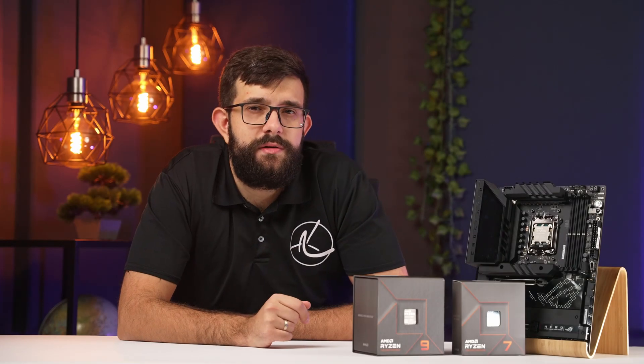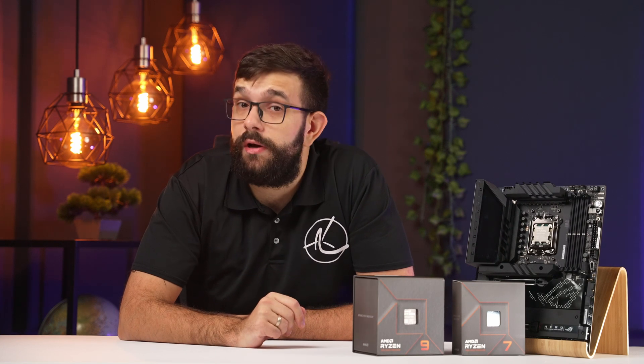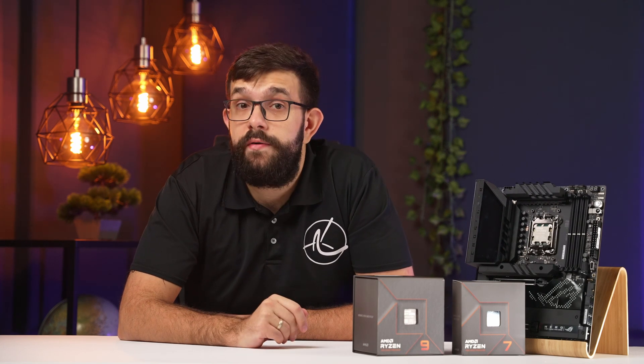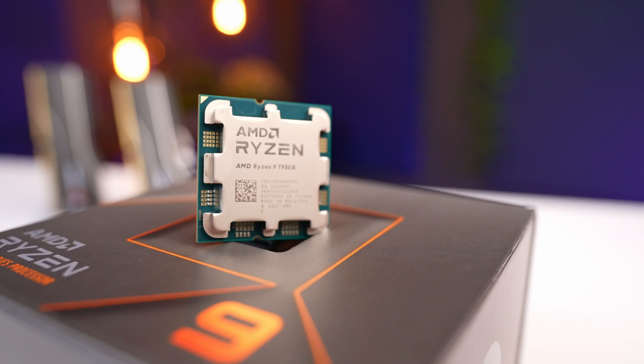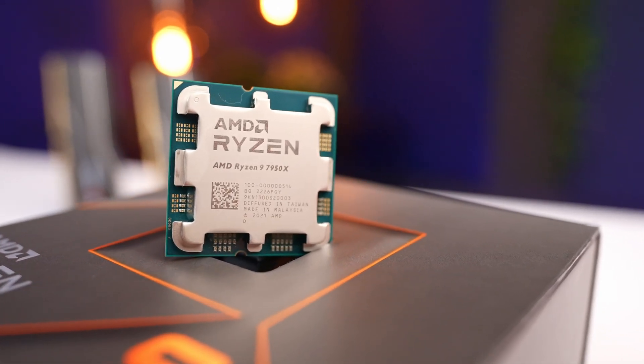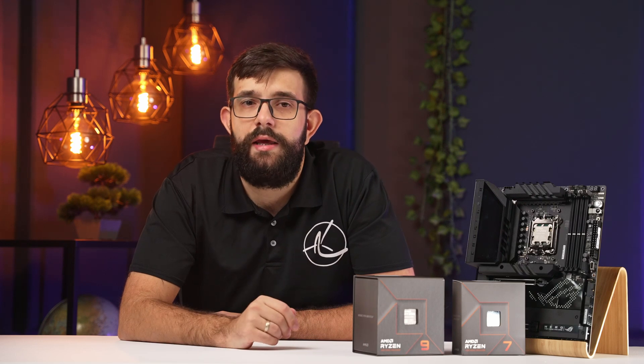AMD is now the best in absolutely everything, right? Well, yes and maybe not exactly, but this is still a very exciting launch and there's a lot to digest. We'll start our coverage with Ryzen 9 7950X, the 16-core chip that is the absolute productivity beast, but also has some improvements to do elsewhere. Let's get right into it.